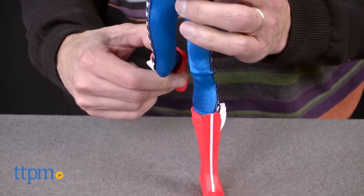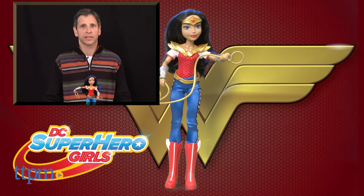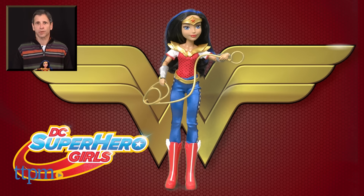This is a doll I think all kids will enjoy playing with. This doll is age graded 6 and up from Mattel Toys. For where to buy and current pricing, visit us at TTPM, and don't forget to subscribe to our YouTube channel for more great reviews every day of Toys, Tots, Pets and More.